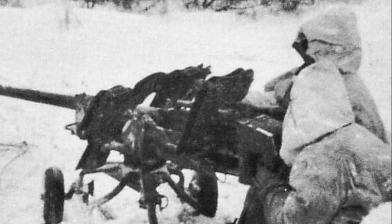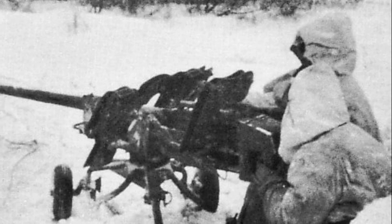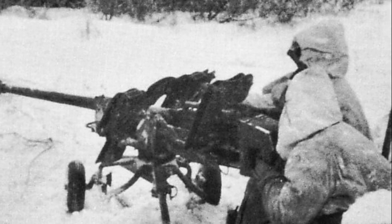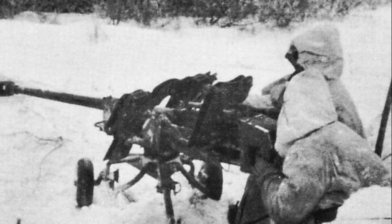The SPZB-41 was mounted on a light-wheeled gun carriage with sliding gun frames. A two-man crew was needed for operating the gun, and they were protected by the double shield.